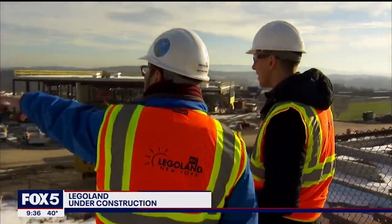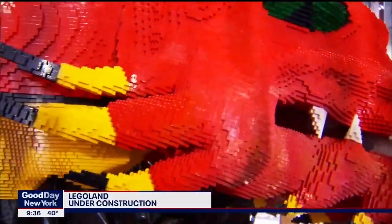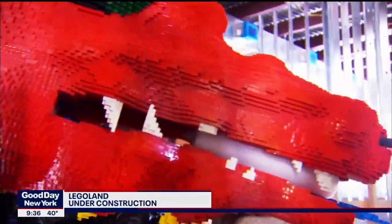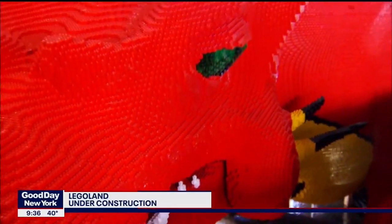A new theme park is coming to the Hudson Valley: Legoland. Who doesn't love Legos? Right now it's under construction, but when it's done, there will be dozens of rides for kids, and of course those legendary Lego bricks.